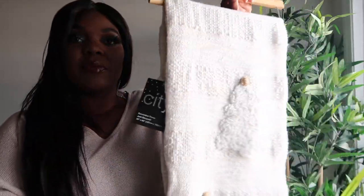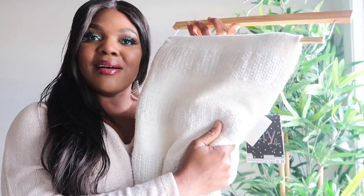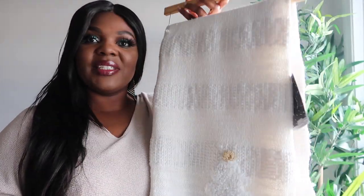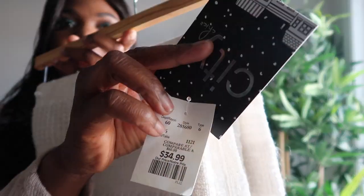So the first thing I'm gonna start with is this beautiful blanket I picked up from HomeSense. It's Christmassy, the material is soft and cozy, and yeah, when I saw it I knew I wanted to get it. This one I paid $34.99.